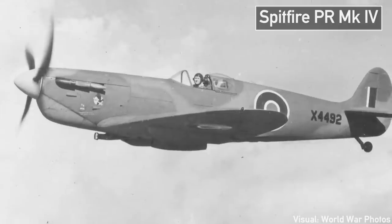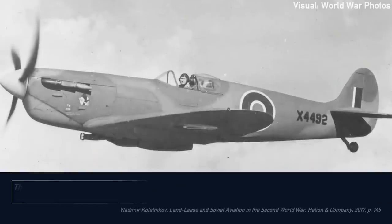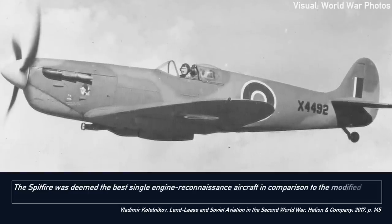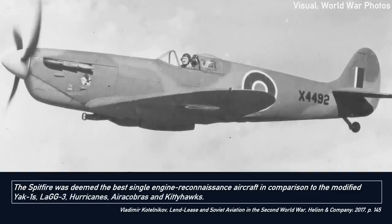These received a much more favorable reception. A good example can be found in the experiences of the pilots of the 118th Independent Reconnaissance Air Regiment, which flew different Soviet and Western aircraft, so they were well placed to compare them. The Spitfire was deemed the best single-engine reconnaissance aircraft in comparison to the modified Yak-1s, LaGG-3s, Hurricanes, Airacobras and Kittyhawks. When the Spitfire Mark IX arrived in 1944, it was put through some very thorough testing.